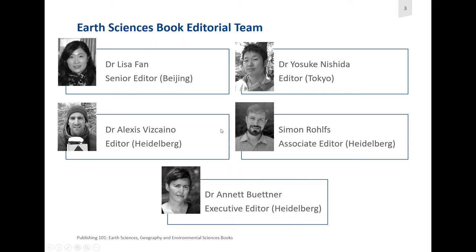We also have Dr. Alexis Viscaino. He's an editor in Heidelberg. He focuses on petroleum geology, mineral resources, sedimentology, geophysics, and nature conservation. Simon Rolfs, Associate Editor, also in Heidelberg, is relatively new to our team. He covers all areas of Earth and Environmental Sciences, and upon joining Springer Nature last year, he had a large focus on the German language titles.